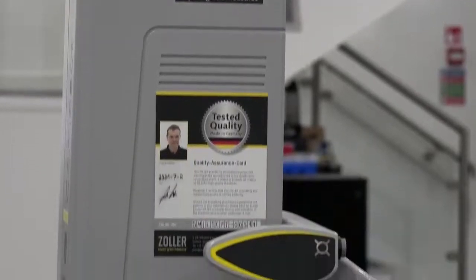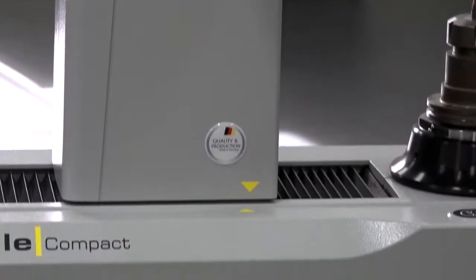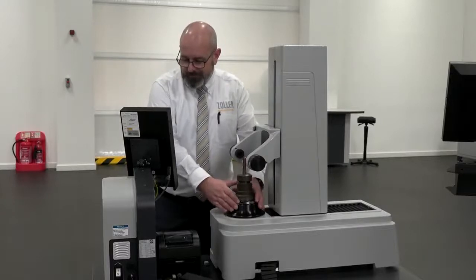When did they start making pre-setters? Zoller have been making pre-setters since the mid-1940s. They've been going for a long time. It's a family-run business. We're innovators in our field — we always have been and we continue to be so. We're very proud of that status with all our customers and peers alike.